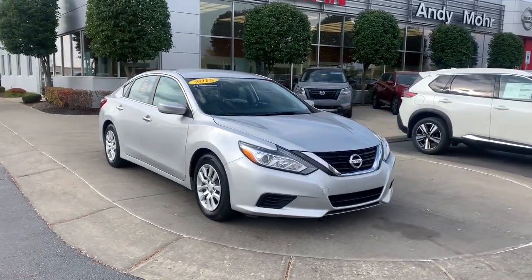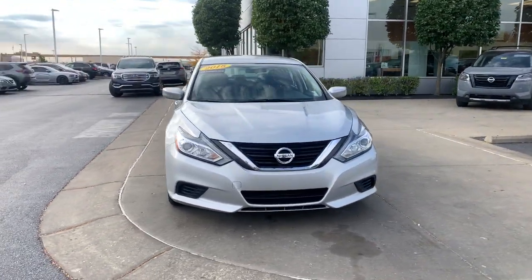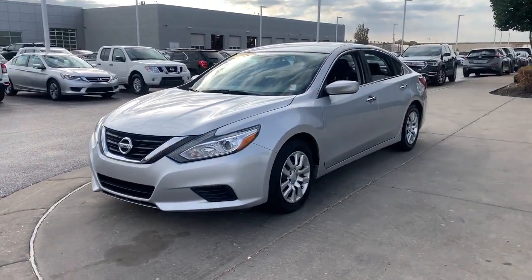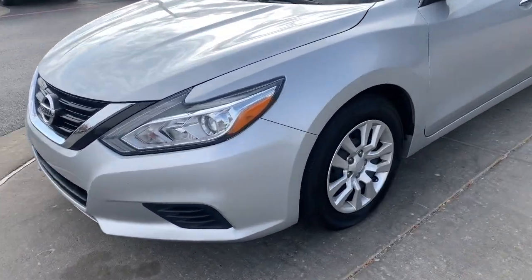Looking for your dream car? It could be the 2018 Nissan Altima. With less than 80,000 miles on the odometer, this vehicle provides excellent value.